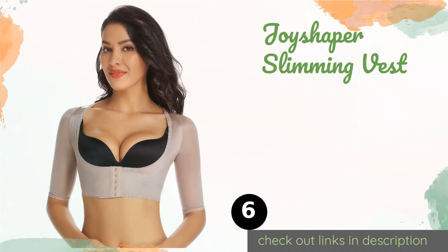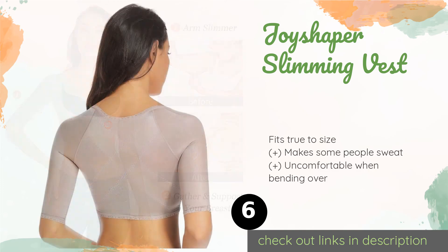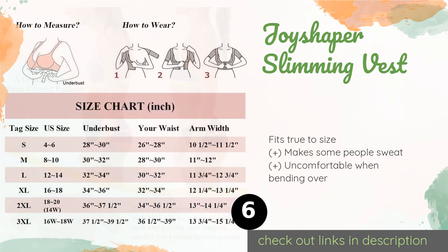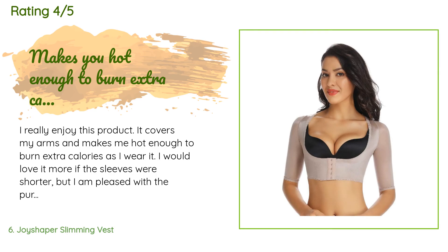The next product is the Joy Shaper Slimming Vest. Its X-shaped seams actually pull the shoulders up and back, creating a more confident posture. It can also effectively trim inches off the arms. The price is approximately $19. This product is rated 3.8 stars from 80 customer reviews.